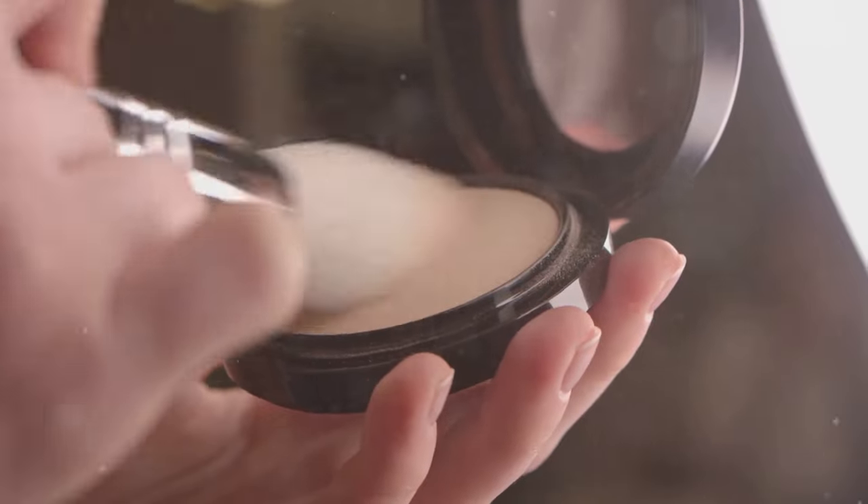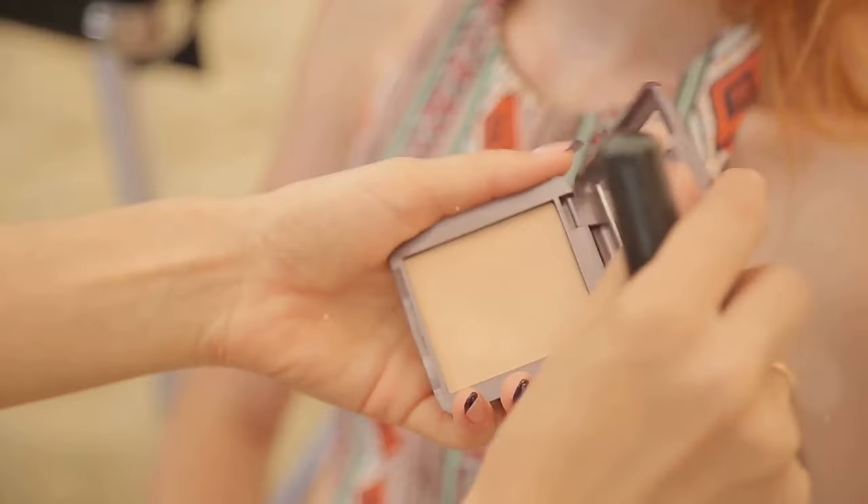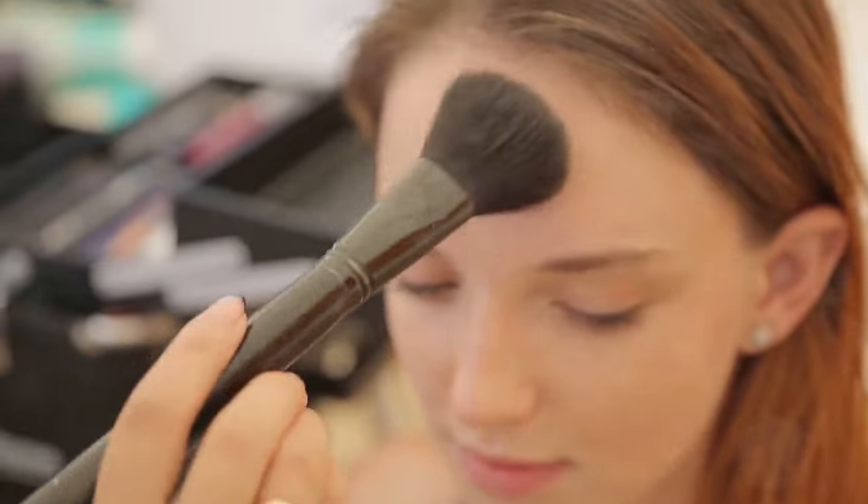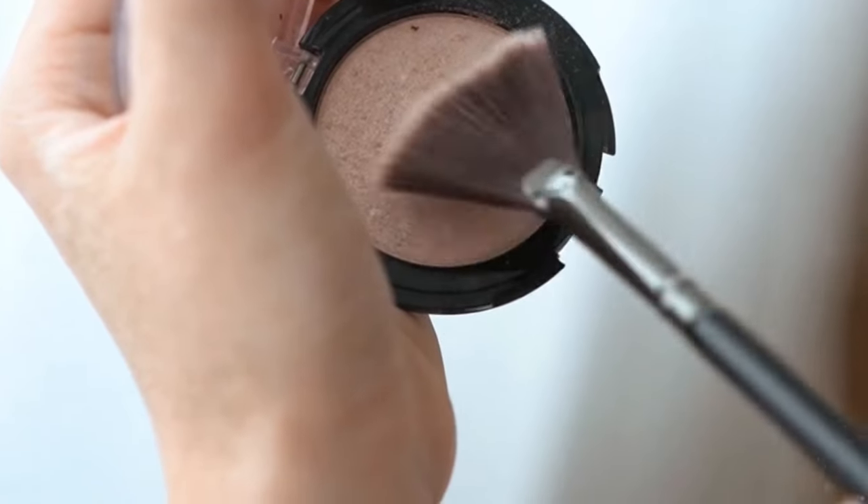Section 7: Setting your masterpiece. To make your blush last longer, set it with powder — use a translucent powder or a powder that matches your skin tone. Apply the powder lightly over your blush to prevent it from fading or smudging.